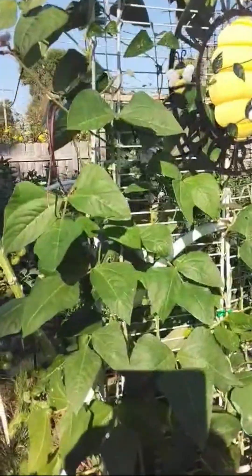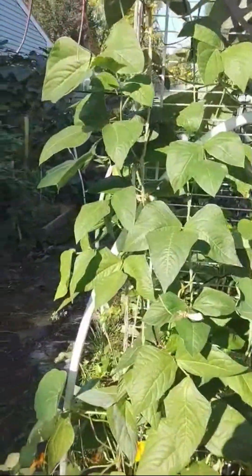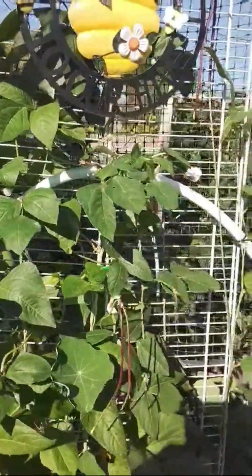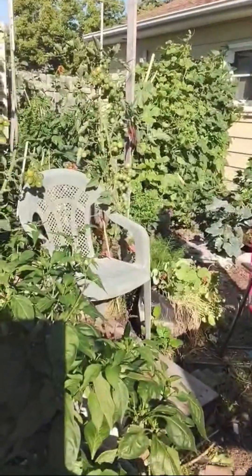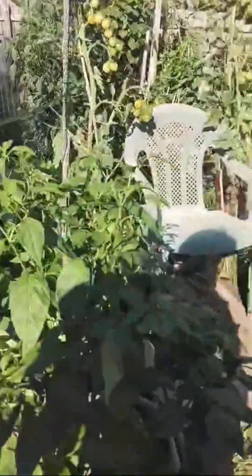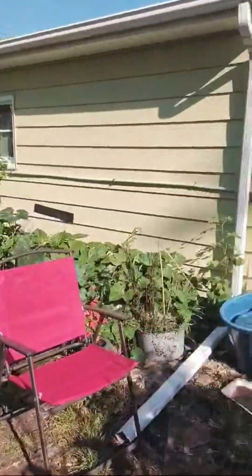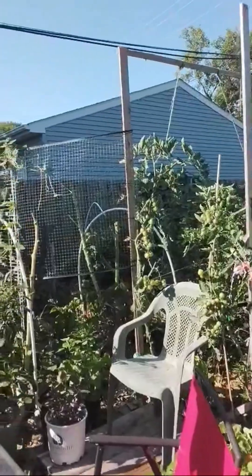Over here are more green beans — these are the red noodle bean. I wish when you cooked them they stayed red, that would be pretty cute. But I like to have a lot of green beans — green beans are my family's favorite vegetable, so I try to plant all the types of green beans I possibly can. Here are some serranos, I believe — some serrano peppers and a couple of bell peppers. I've had a few bell peppers off of there in the pot. Everything is still bustling — you would never know my first frost date is the end of September, because my garden is still a jungle.